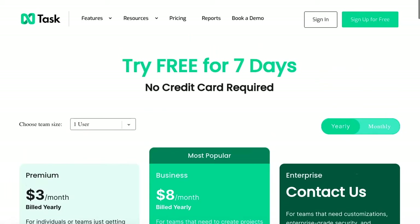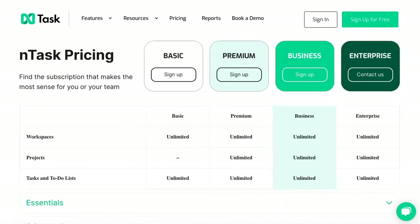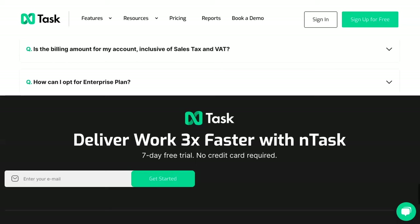Now let's take a look at the pricing — it's very, very affordable. The premium plan is $3 a month billed yearly, and you have a seven-day premium trial. This is for individuals or teams that are just getting started with project management, and you get unlimited workspaces but not unlimited projects — though you do get unlimited tasks and to-do lists. The most popular plan is the Business plan at $8 a month, which gives you unlimited everything.